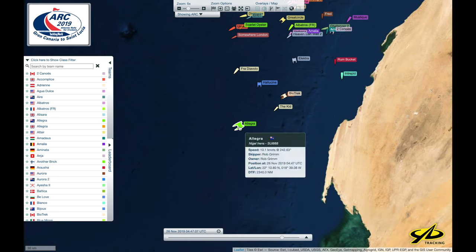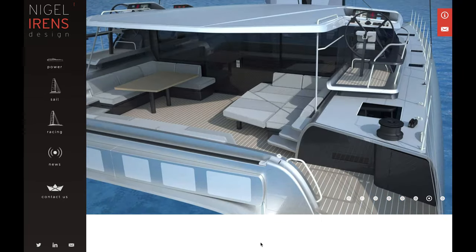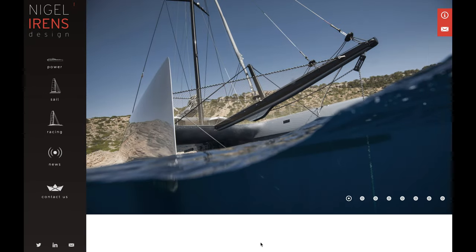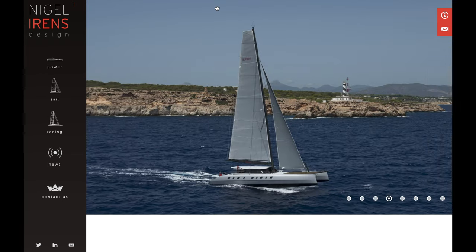The Allegra is a Nigel Irons custom catamaran. Jumping onto the Nigel Irons design website, we can see some photographs that show what a graceful looking boat Allegra is — truly a luxury performance cruising cat. This is a very long, very slender hull design.